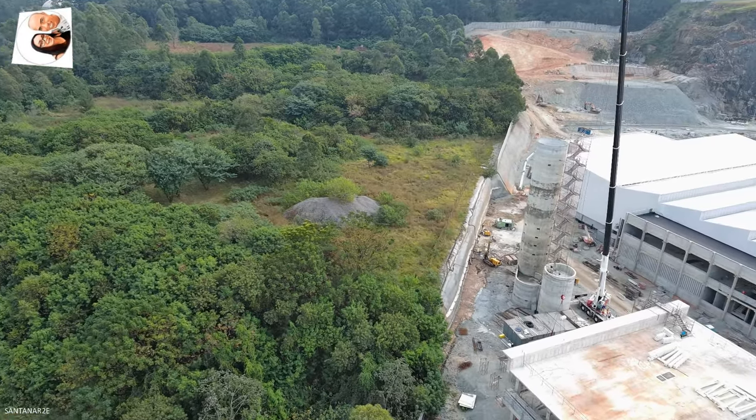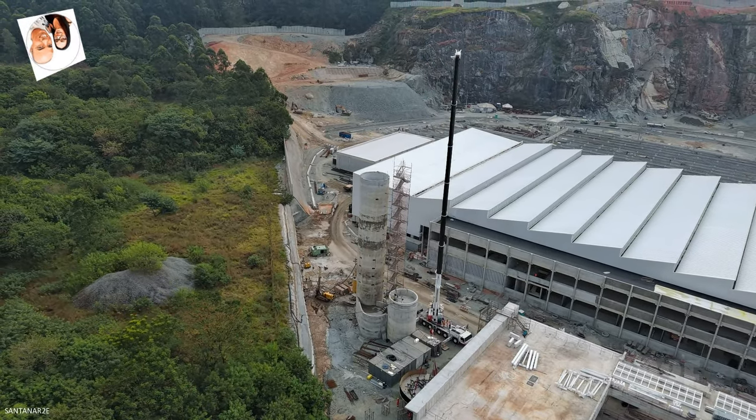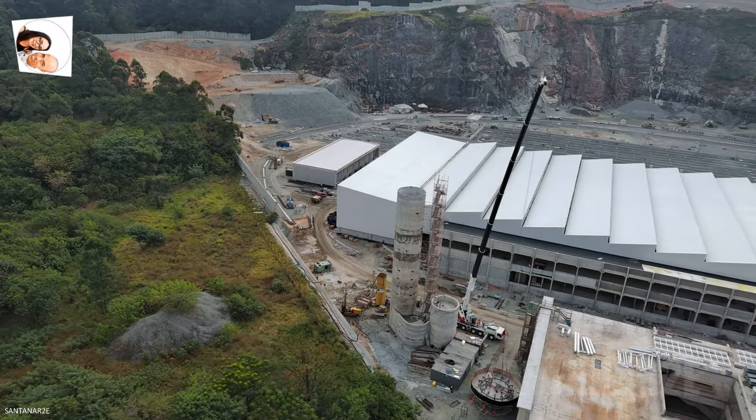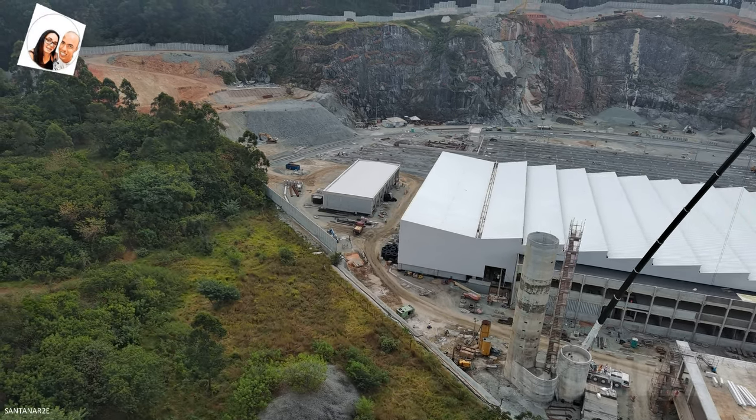A construção da linha 6 laranja é um dos maiores projetos de infraestrutura em execução na América Latina, com uma extensão de 15,3 quilômetros e 15 estações, prevendo transportar cerca de 630 mil pessoas por dia.